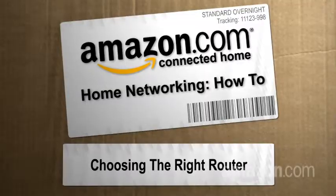Hi, I'm Paul Hockman for the new Simple at Amazon.com's Connected Home. Home networking: connecting devices so that they can see and control and get access to one another.